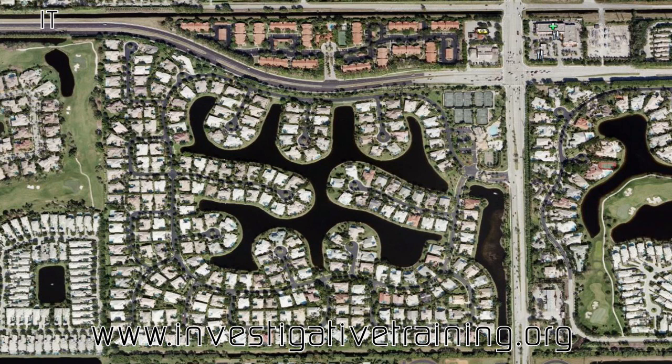The dreaded gated communities — they can present a problem, especially when you either cannot get inside. Although often you can get invited in somehow and set up. But this gated community, even if I got inside, there's no setup on the subject's small street. This is the entrance to the community — only one entrance, and it's guarded.